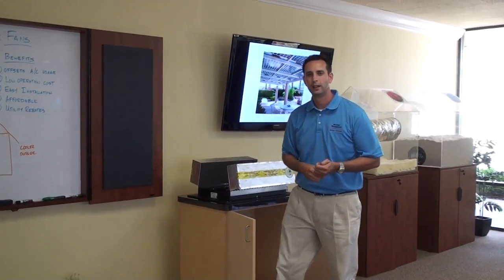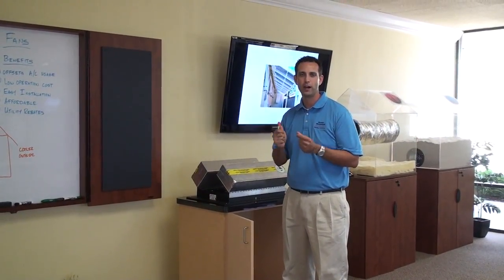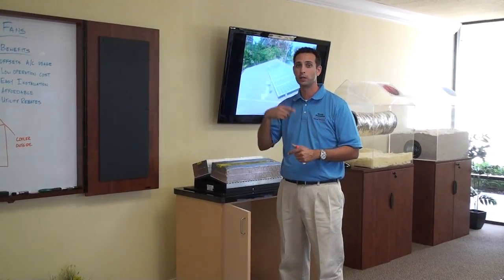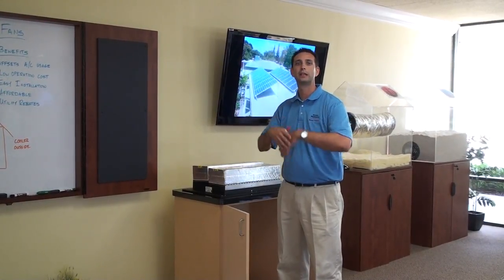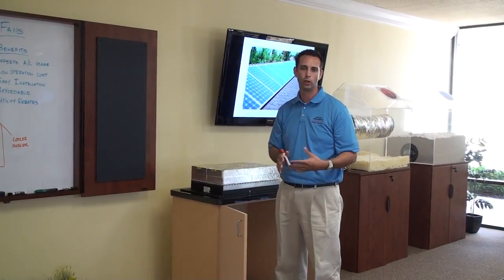One more thing on whole house fans: make sure you have proper attic ventilation — very, very important. If I'm taking all that hot air from your home and putting it up into the attic, we want your attic to breathe. We don't want to increase the temperature of your attic space; we want to relieve it. Remember, a hot attic is a hot home, and a cool attic is a cool home.